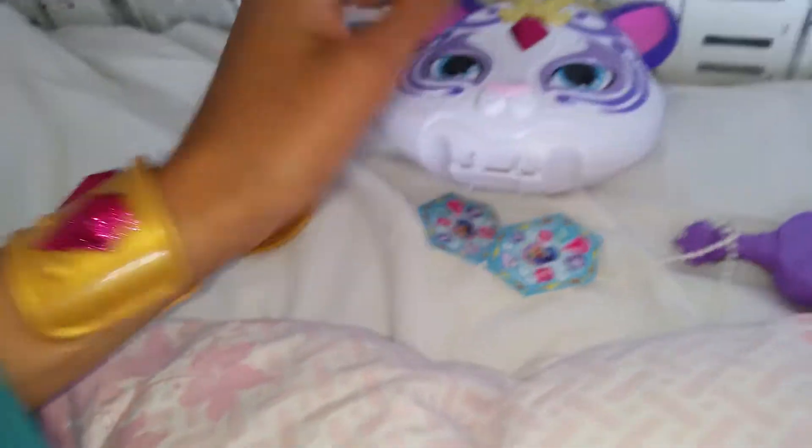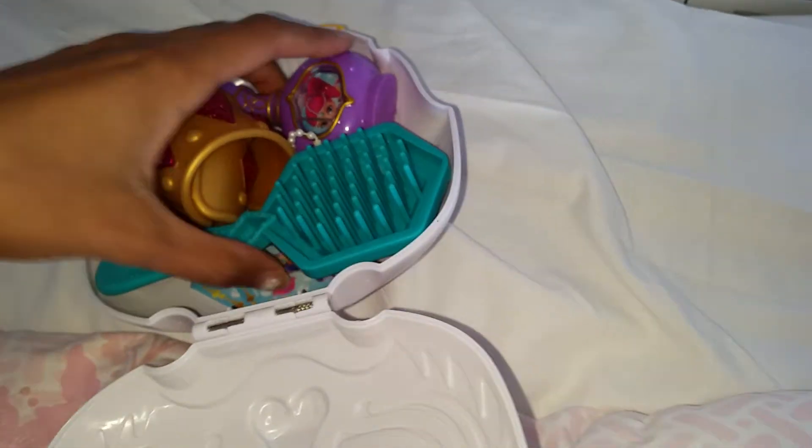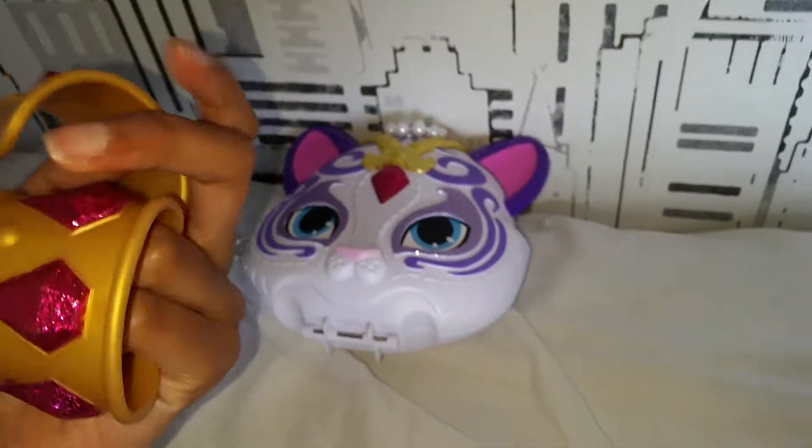Now the question is: does everything fit in the bag? It's a little bit hard — I don't want to break it. I don't really think everything fits. Maybe the bracelets are a little too big. You can fit everything else except the bracelets — that works better. So I guess you can wear the bracelets and carry everything else inside.